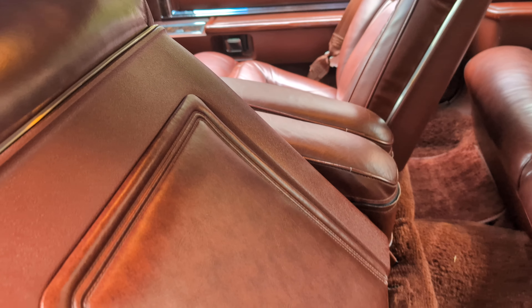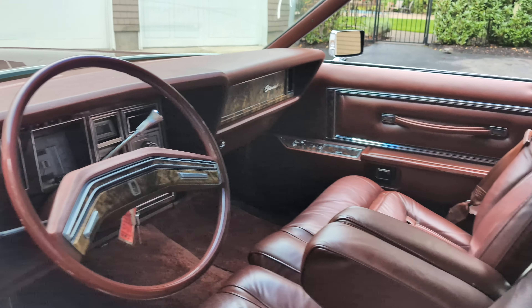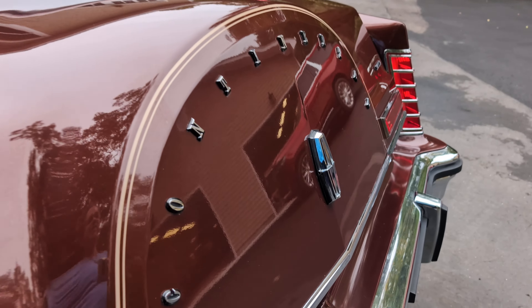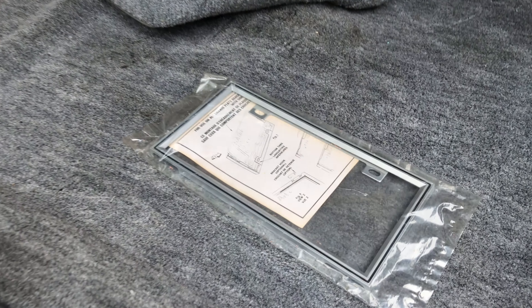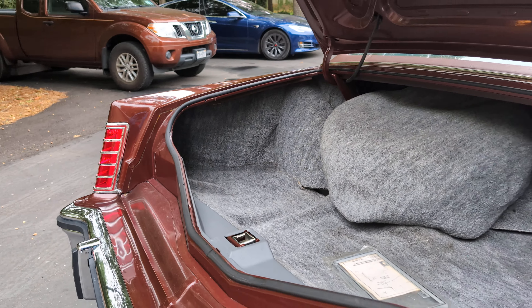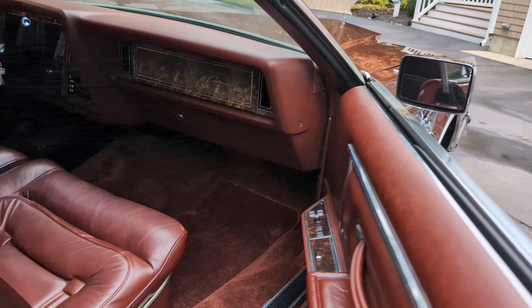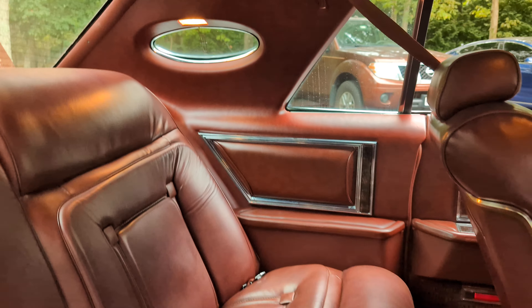Just stunning. If you're looking for a brand new Mark V, you found it. Even heated outside rear view mirrors. Check out all the stamps — they're everywhere. So cool. What a beauty. Very special car.